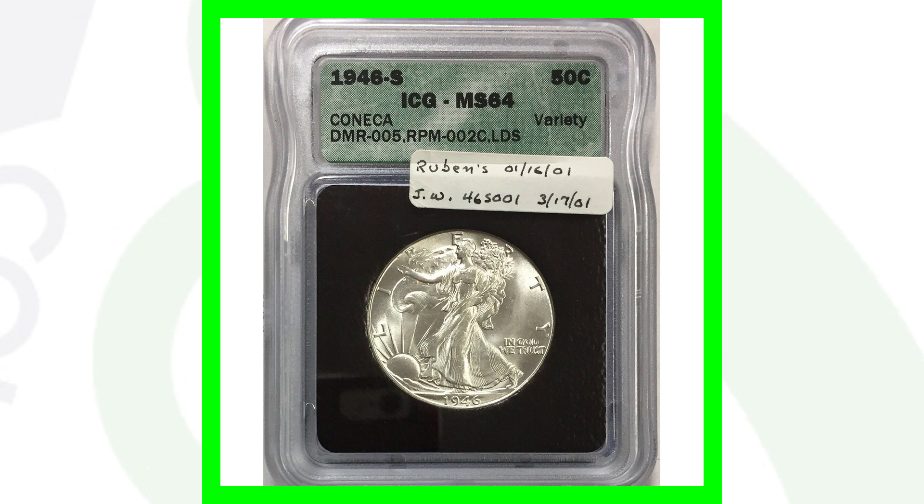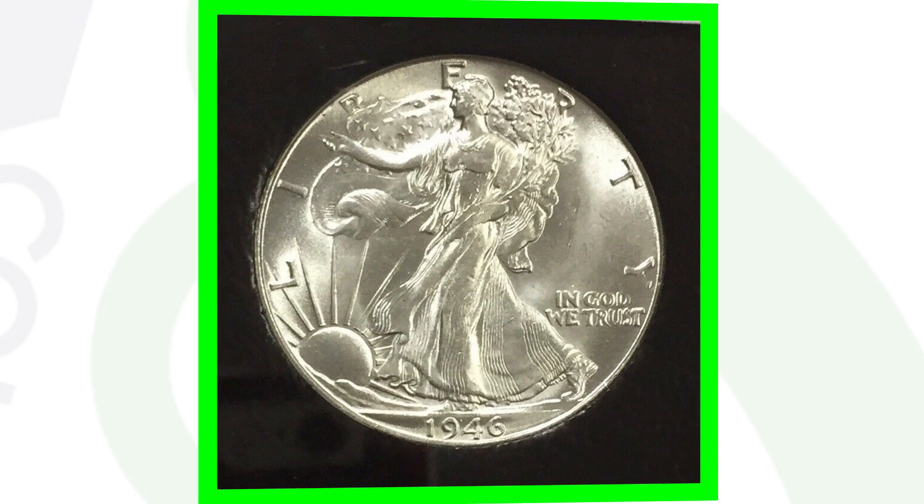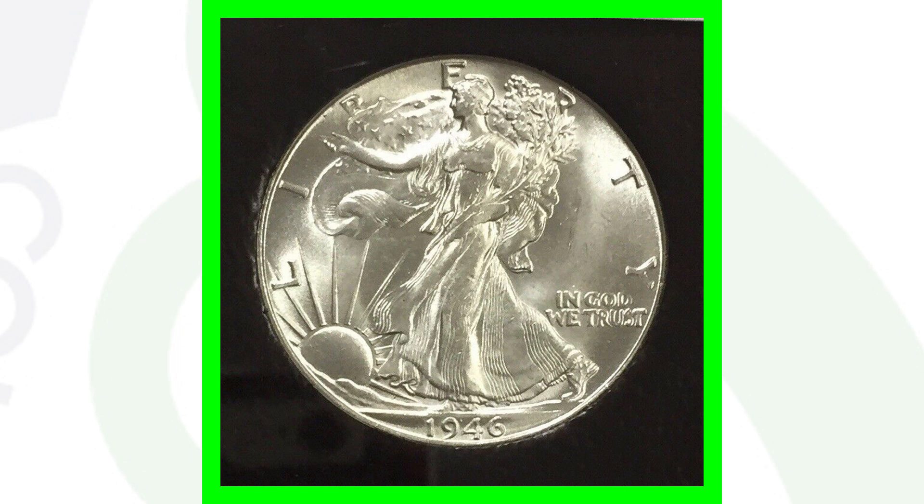This coin is graded by ICG at Mint State 64 and also has a repunched mint mark (RPM). This coin sold for around $60. Don't forget to subscribe, check out the other videos, and until tomorrow I'll see you guys in the comment section below. This is Couch Collectibles.